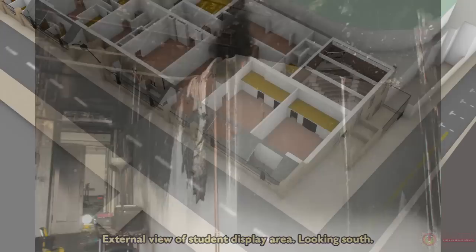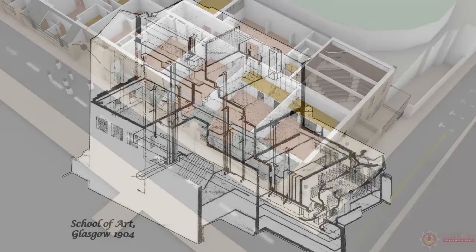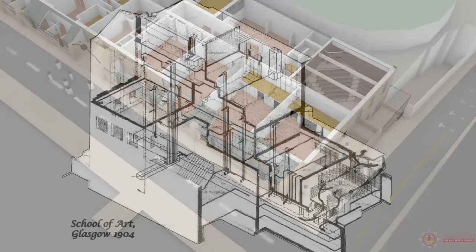A CO2 fire extinguisher was emptied onto the fire with little effect. The alarm was raised and staff ensured all persons in the immediate area evacuated from the basement, with a large number exiting from the fire exit onto Scott Street and the main entrance onto Renfrew Street.